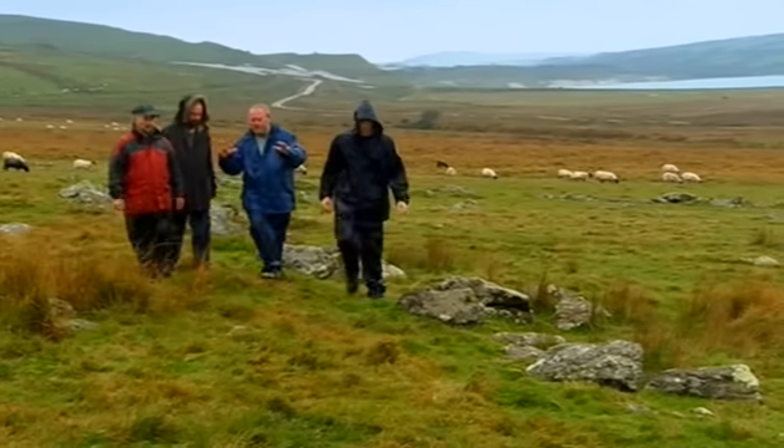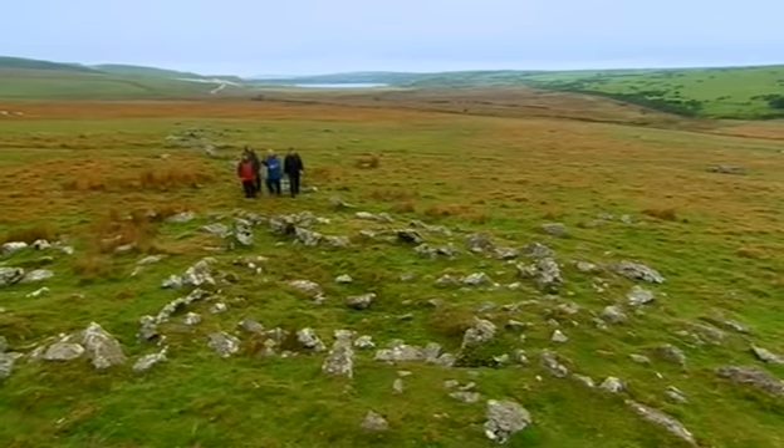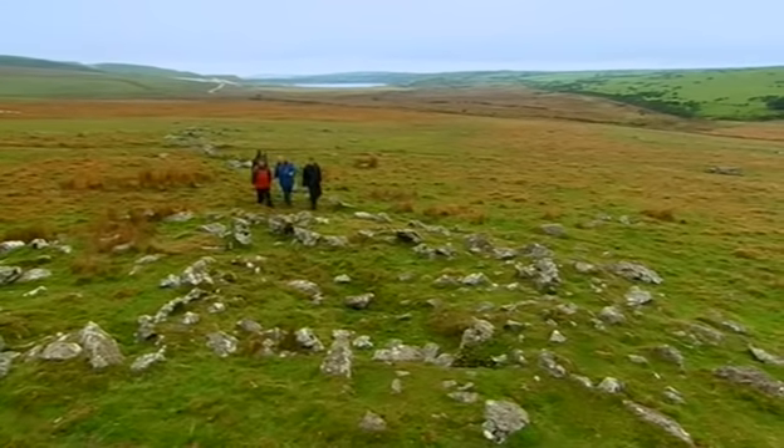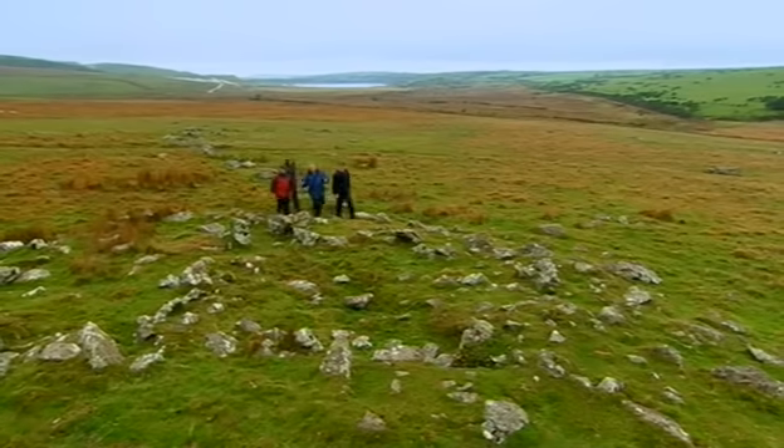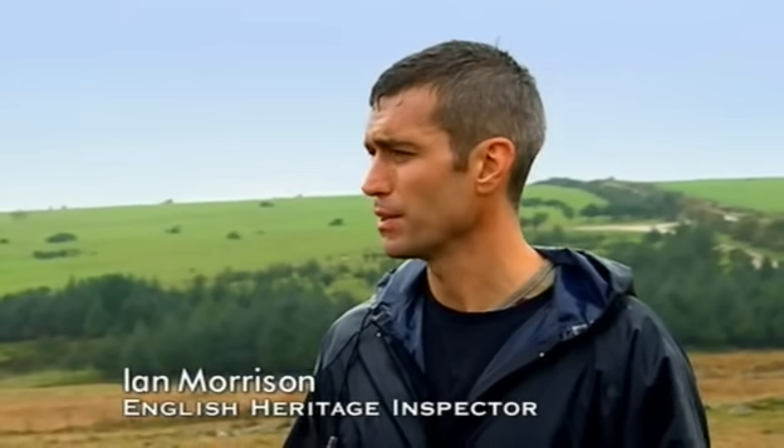This is one of the best preserved landscapes in Britain because it's all on the surface. There's everything here. We're going along a trackway which is probably 4,000 years old and it's leading up to this Bronze Age building here. When we carried out the survey, we recorded at least 200 settlements and 1,500 individual houses within those settlements.